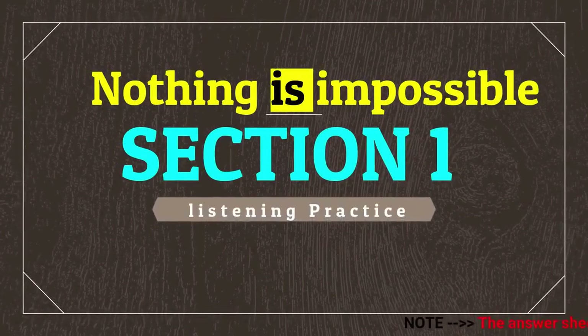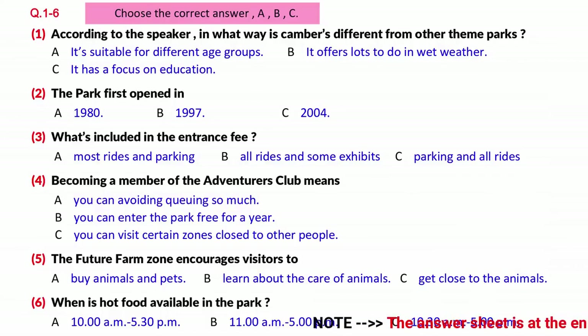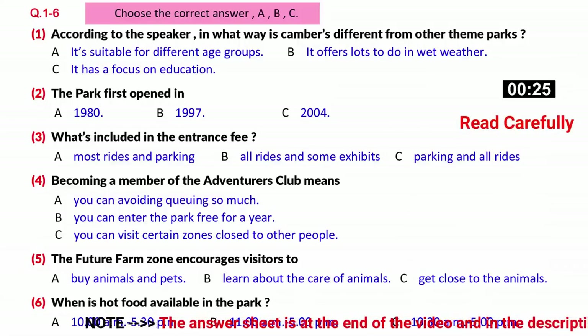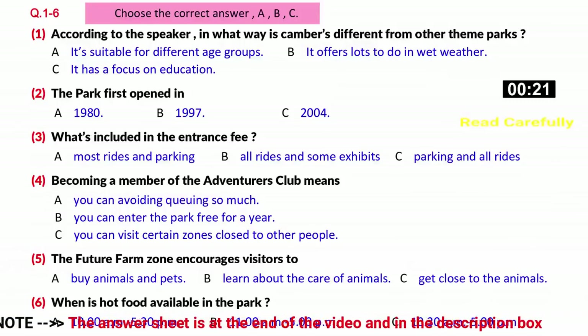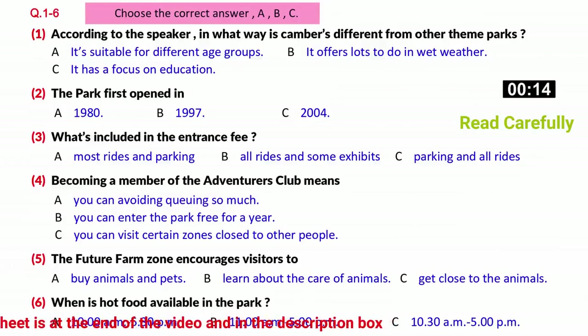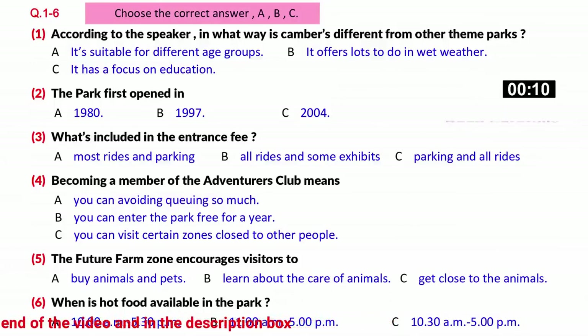Part one. You will hear a podcast on Canberra's theme park. First, you have some time to look at questions one to six. You should answer the questions as you listen, because you will not hear the recording a second time. Listen carefully and answer questions one to six.